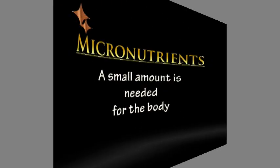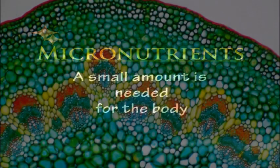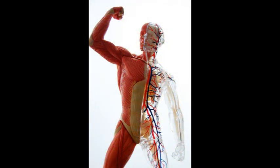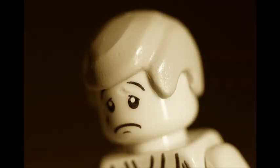Both vitamins and minerals are considered micronutrients, which means that they are needed in small amounts by the body. Vitamins are substances essential and help promote and regulate chemical reactions and processes in body cells. They produce red blood cells and help maintain nervous, skeletal, and immune systems. They may also act as antioxidants, which help in fighting disease.